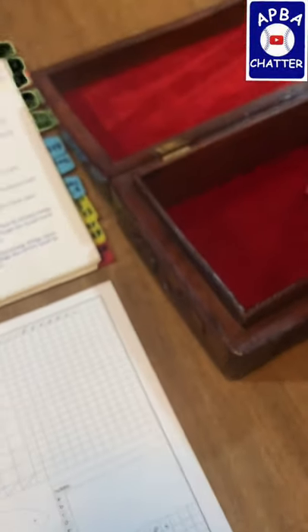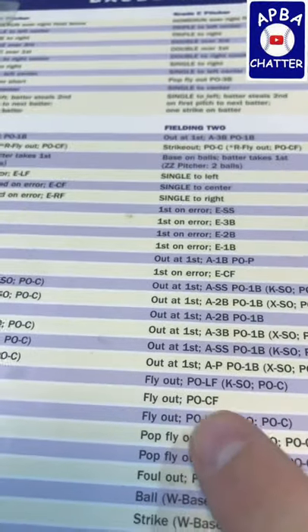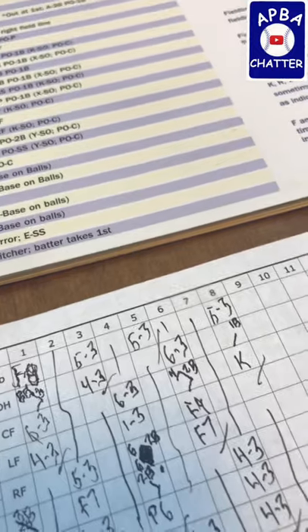Now we have Vada Pinson up with two outs in the bottom of the eighth. That's a 34 — 34 is a 31, and a 31 is a fly out to center field, so that's F8.